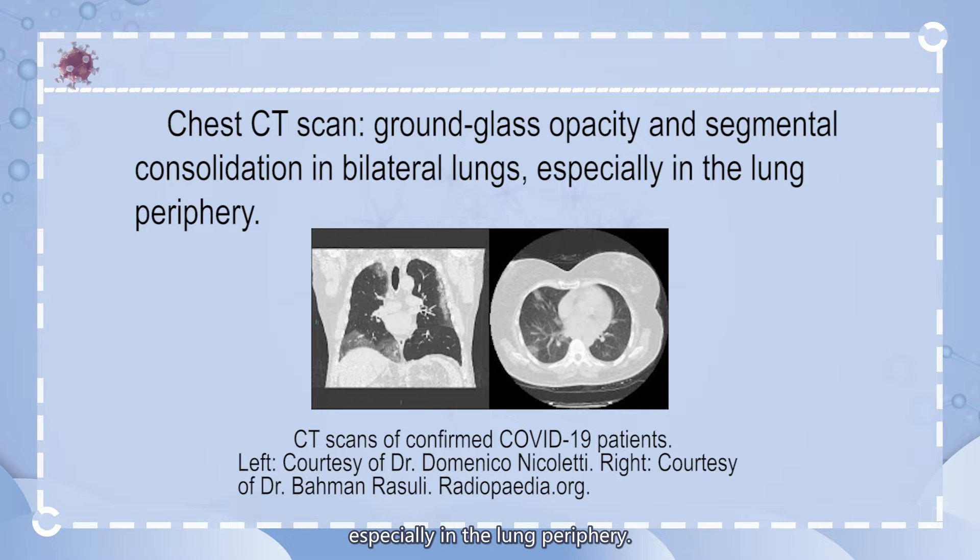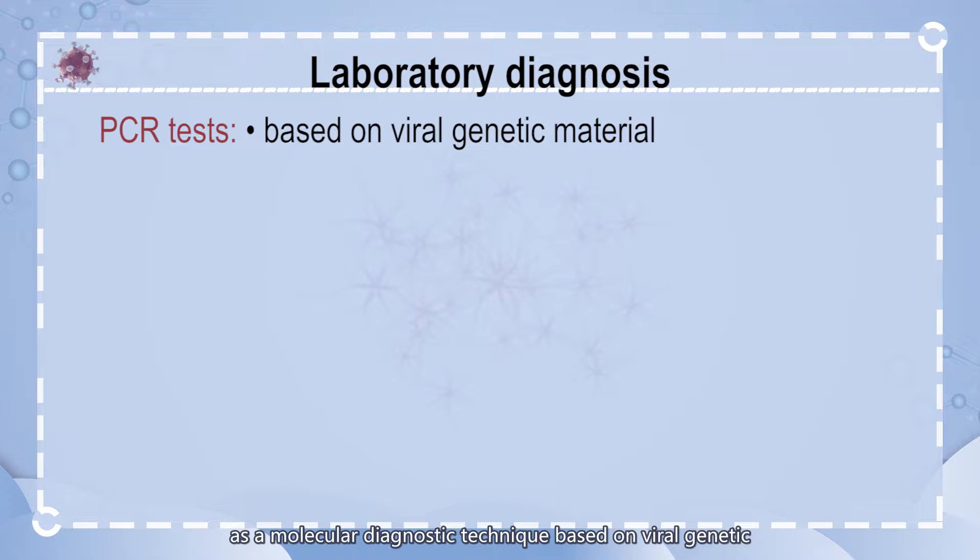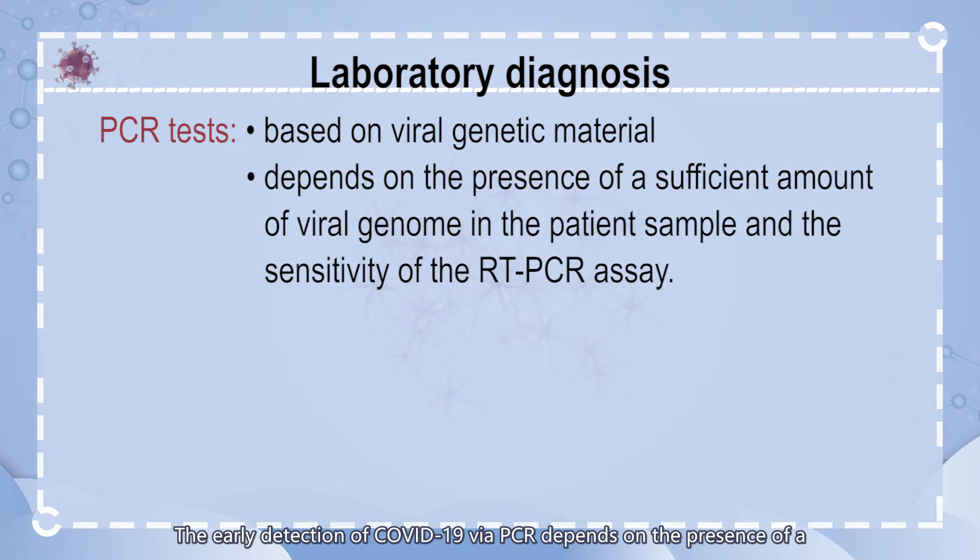Pulmonary lesions are shown more clearly by CT than X-ray examination, including ground glass opacity and segmental consolidation in bilateral lungs, especially in the lung periphery. There have been two types of laboratory diagnoses for COVID-19. One type is PCR tests, a molecular diagnostic technique based on viral genetic material that can diagnose an active COVID-19 infection. Early detection via PCR depends on the presence of a sufficient amount of viral genome in the patient sample and the sensitivity of the RT-PCR assay.